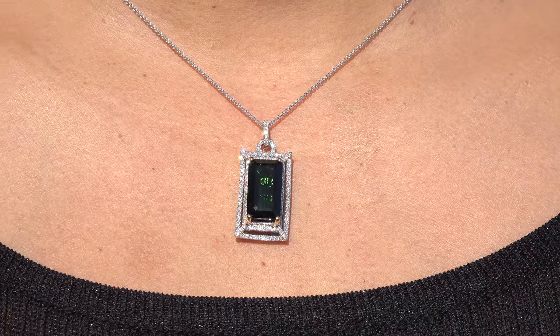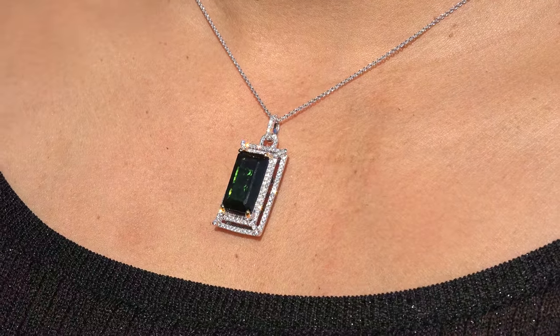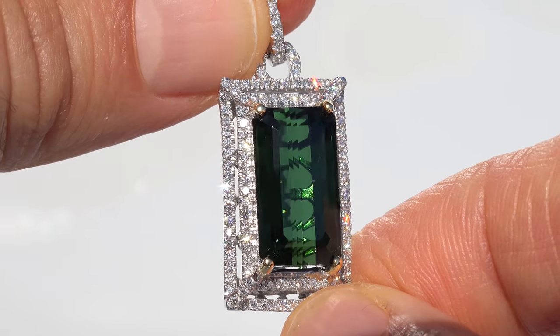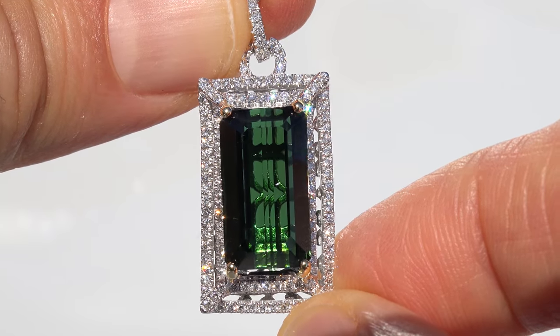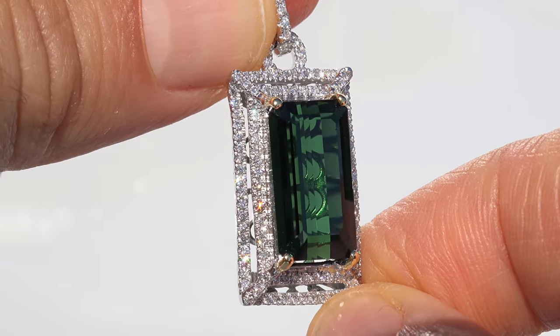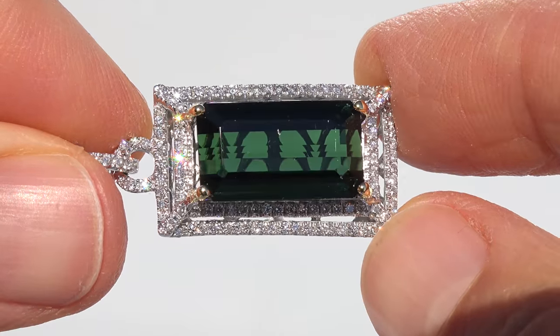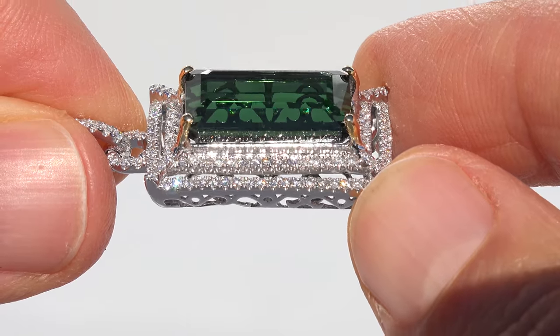This one-of-a-kind top gem beauty must be sold immediately and is being auctioned without any reserve price or minimum bid. Green tourmalines of this size and quality are considered rare and precious. Even more rare is to have the tremendous size and the vibrant and balanced top gem green color. So don't miss out on your chance to own this prized jewelry treasure.